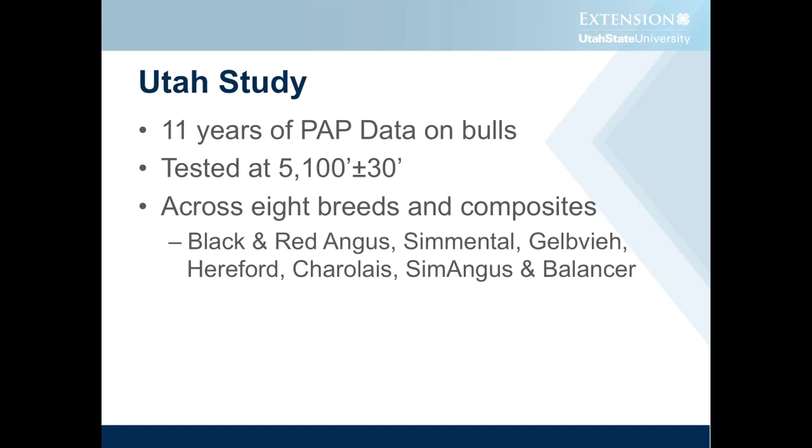Let's talk a little bit about Utah bulls. For the last 11 years at the bull test station, we've been PAP testing and collecting pulmonary artery pressure data on the bulls on test. When we first started, it was at the request of some of our buyers that run at elevation, and we started it as basically a voluntary program — if you wanted your bulls PAP tested, we'd do it. As the years have gone by and PAP testing has become more mainstream, now it's required on all the bulls.